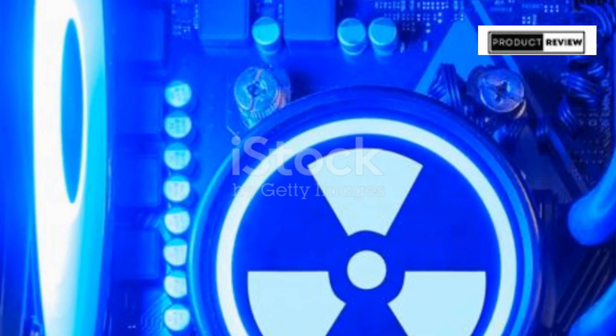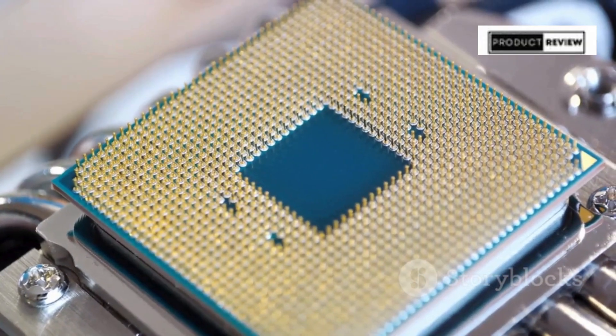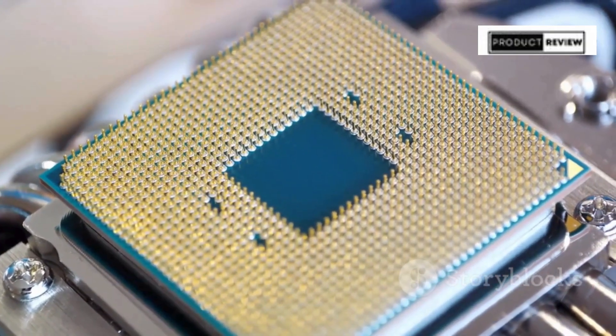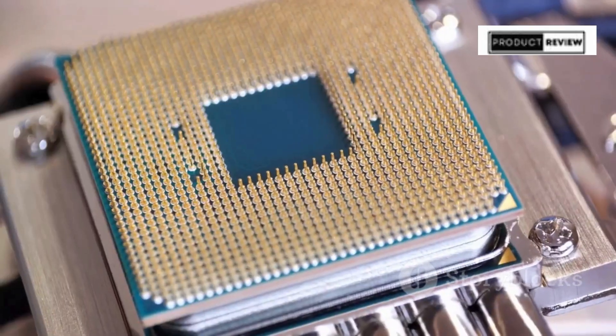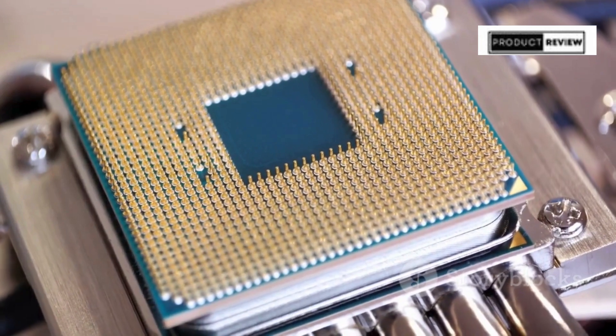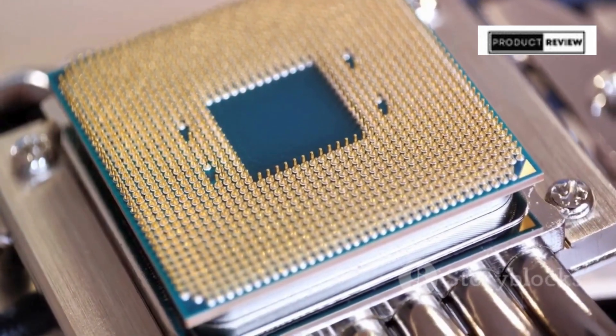Every detail of the CyberPower PC Gamer Supreme screams performance. From its liquid-cooled CPU that keeps the system running at optimal temperatures, to the 1-year parts and labor warranty backed by free lifetime tech support, this PC is built to last and impress.